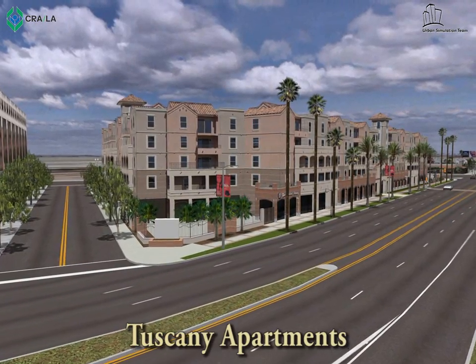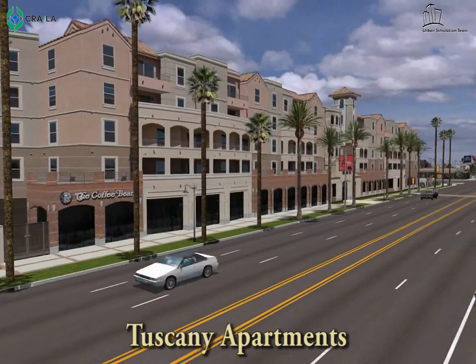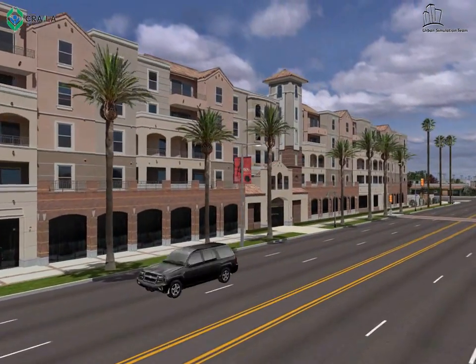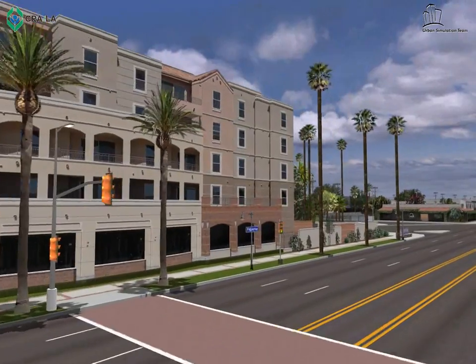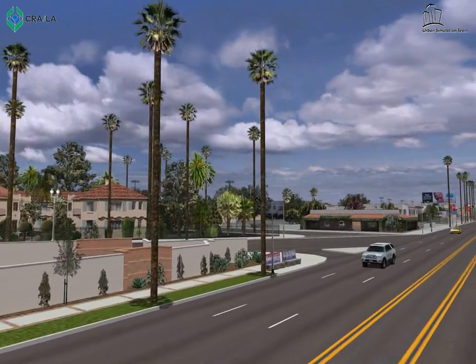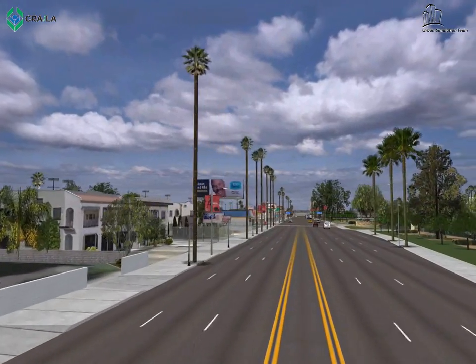Heading back to Figueroa and further south is the next project, Tuscany. The mixed-use development consists of 120 housing units on four levels above 15,000 square feet of commercial space on the ground level. It generated about 180 construction jobs and 45 permanent jobs.